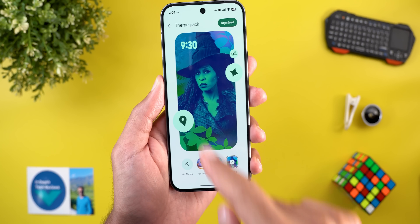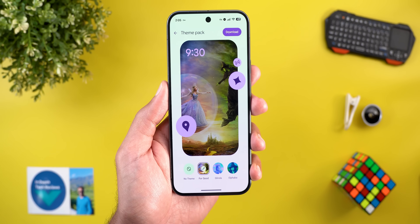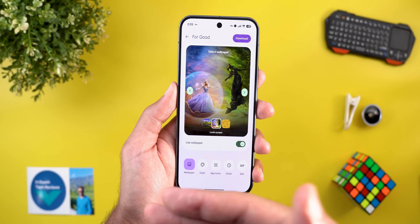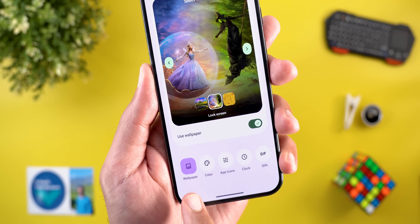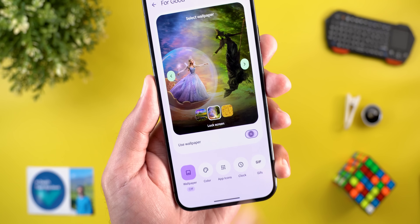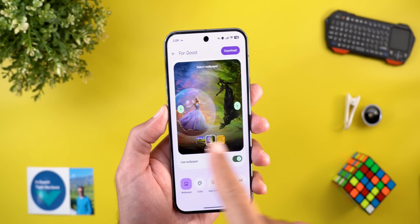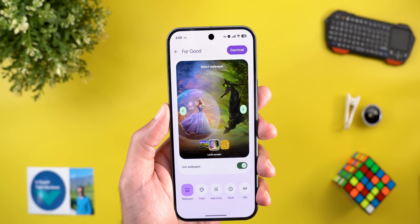When you tap on each style, you get a preview, and if you want to customize it, you'll see an Edit button on top. Tapping on it gives you even more options. The first tab at the bottom is called Wallpaper, where you can choose whether to apply the wallpaper or not — turning off the switch shows the word 'off' under the tab.